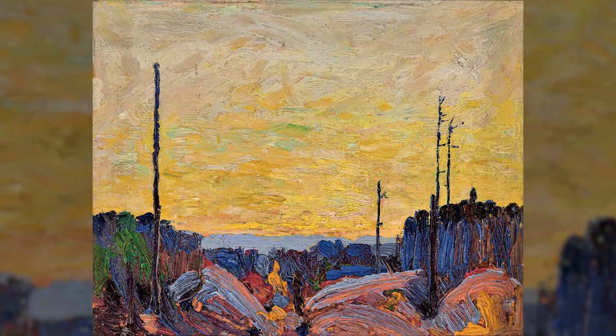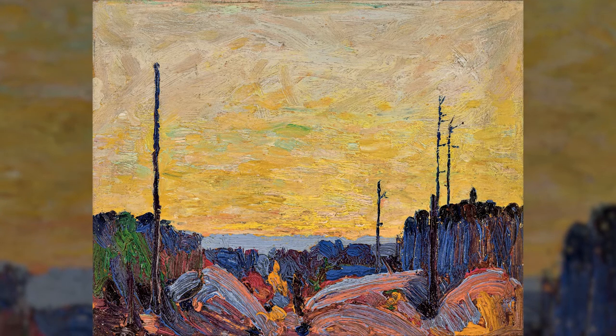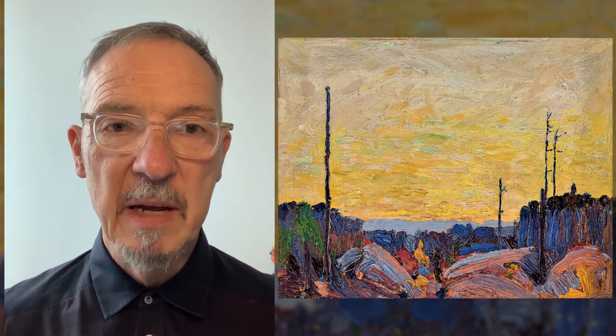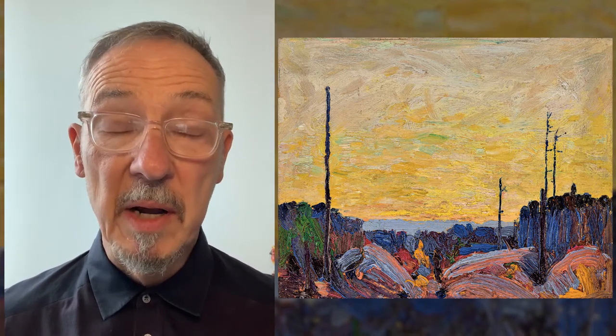He painted in Algonquin Park, north of Toronto. He was usually based on a lake called Canoe Lake, a place where he was to drown tragically in July of 1917. But he used to go there and in the summer he would record the landscape, the beautiful Canadian wilderness as he thought of it, in Algonquin Park.